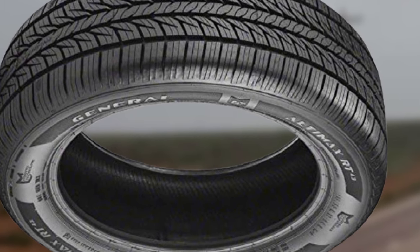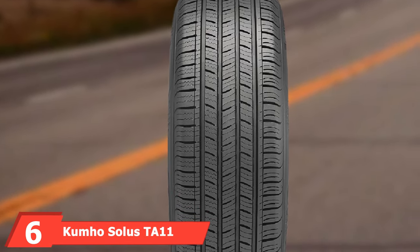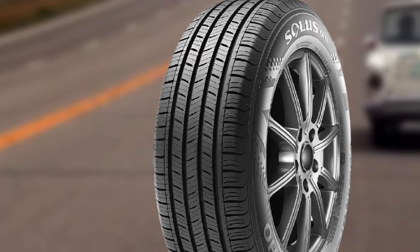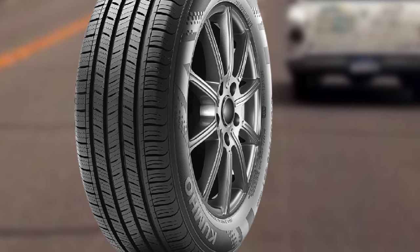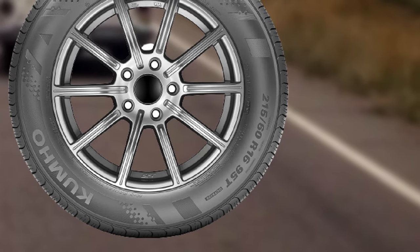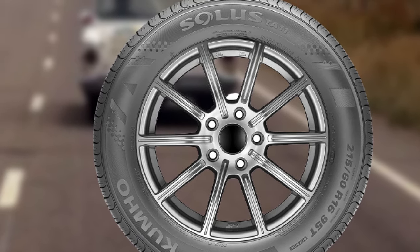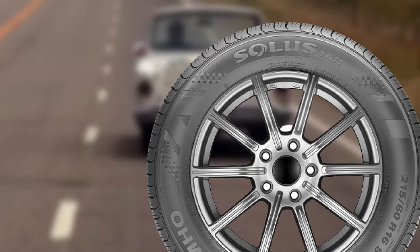At number six, we have the Kumho Solus TA11 — one of the cheapest tires on this list, yet we couldn't tell that during testing. Despite the lower price point, the TA11 still scores highly in most conditions. Grip and traction are excellent on dry tarmac, and the tire is also very responsive. Wet performance is another area where the TA11 scores highly — it isn't best-in-class but is completely safe. It is very quiet on the highway and comfortable over uneven surfaces, with a 75,000-mile treadwear warranty.